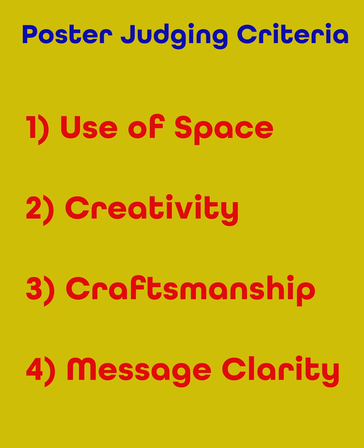Number three, craftsmanship — how neat is your work? Make sure you're coloring in things correctly. Your lines should be connected when they're supposed to be connected, and your paper is free of smudges and wrinkles or tears. And number four, message clarity — is your message to the viewer clear? Will others know what to do when they see your suggestion? Are your words spelled correctly and are your words legible or easy to read?